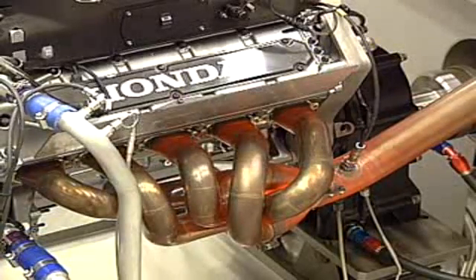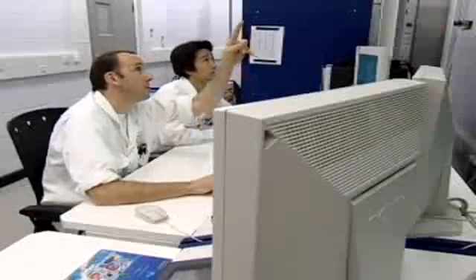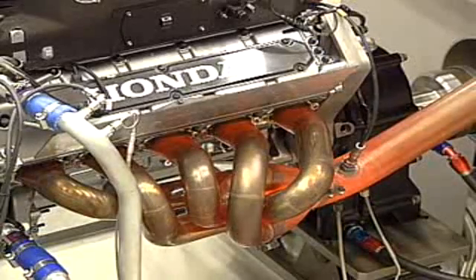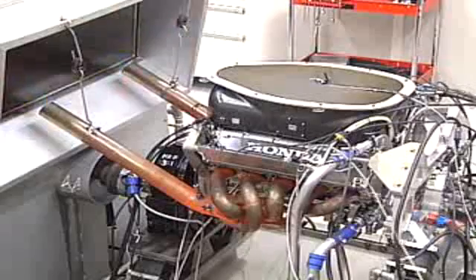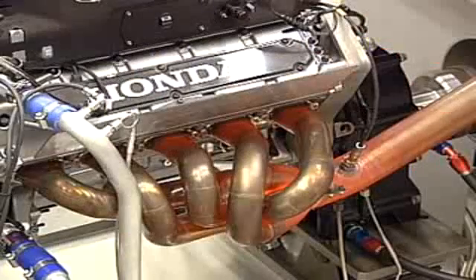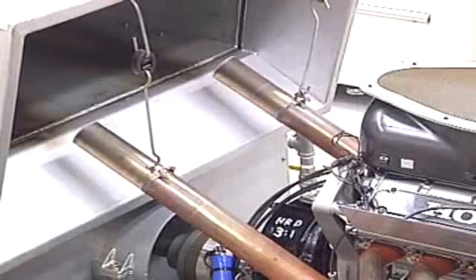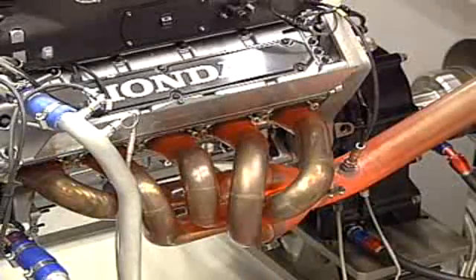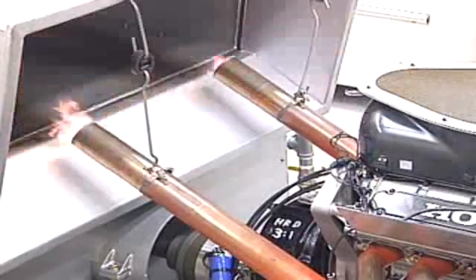The exhaust pipes glow red-hot as they reach a temperature of around 800 degrees Celsius. The shots of blue flame are the normal signs of what is known as afterburn, as excess fuel is burnt off in the exhaust system. This is the picture you can't see of a Formula One engine as it screams around the circuit, and it's all going on a matter of inches behind the driver's head.